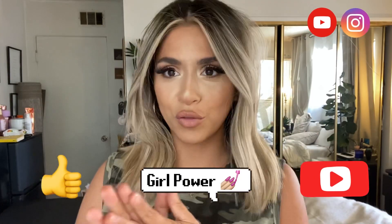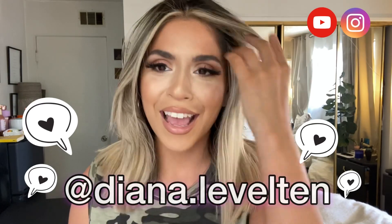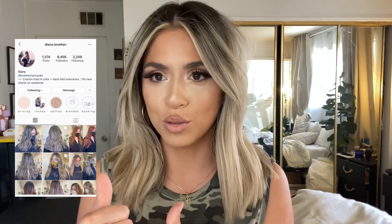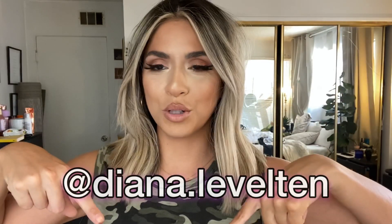If you guys like videos like this, give me a thumbs up, subscribe, and leave me a comment. Don't forget to check out Diana — I am obsessed with her. I've been with her for two years and if you're looking for someone who's going to give you awesome hair and put their whole heart and soul into it, that's her. I'll put her information here and in the description box. See you guys next time!